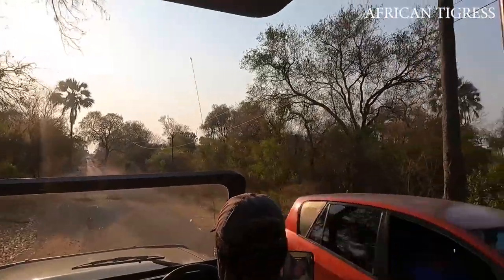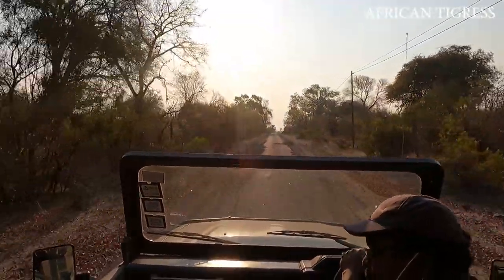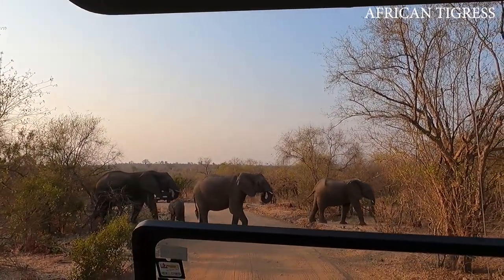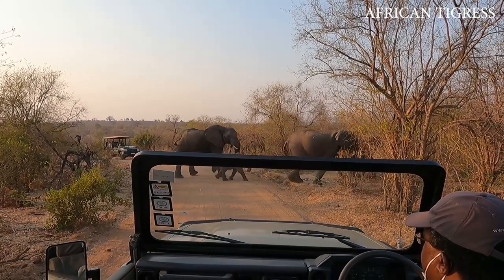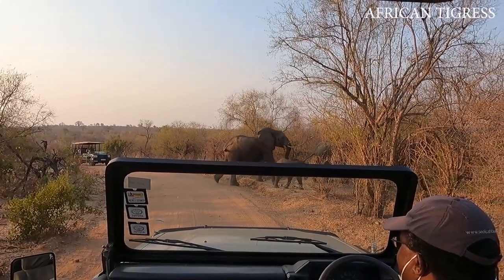Game drives are a must-do in Victoria Falls. For me, the best time to do this is in the evening as the sun sets — it gives a certain sort of energy and vibe that makes me feel so refreshed. Be sure to see some animals like elephants, giraffes, guinea fowl, kudus, warthogs, and so much more.